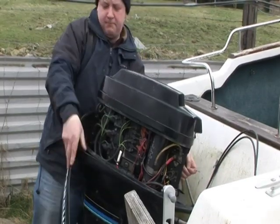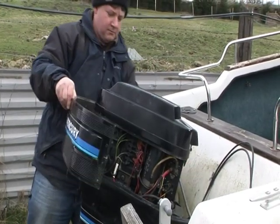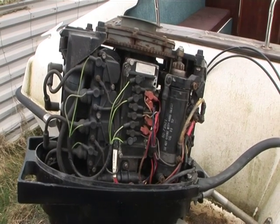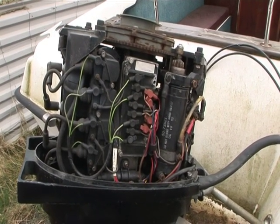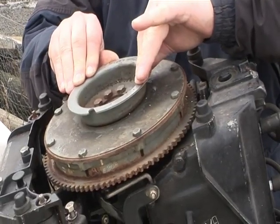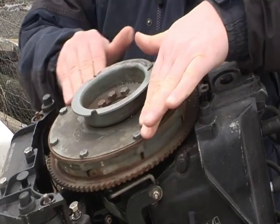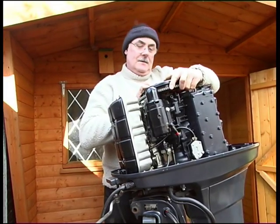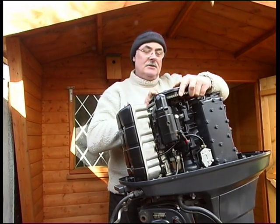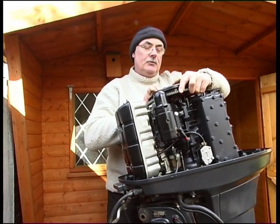With the external inspection complete, remove the cowl. Unfortunately much of what goes on inside the power head cannot be seen, but there are still clues to be picked up on — like checking for play in the main bearings by waggling the flywheel from side to side, trying the crankshaft main bearing on the top end of the engine. In this case the engine is absolutely perfect — there's no play whatsoever.